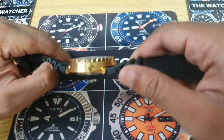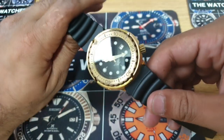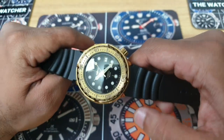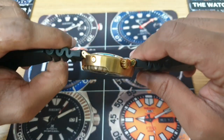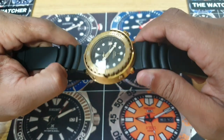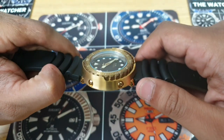Moving around to the case — as you can see, it is Heimdala's tuna can homage, and there are plenty of these tuna can homages out there; nearly all the main brands do a version. The shroud is all bronze, the screws are bronze, so there's already a pretty decent quality which you can see on the case.